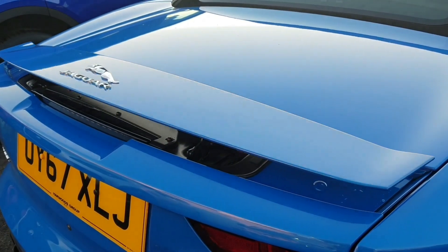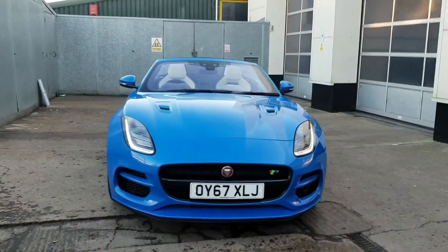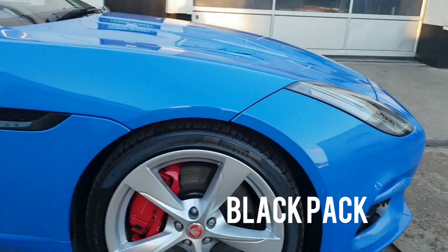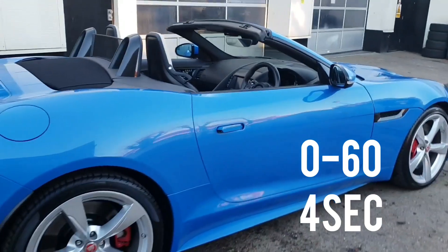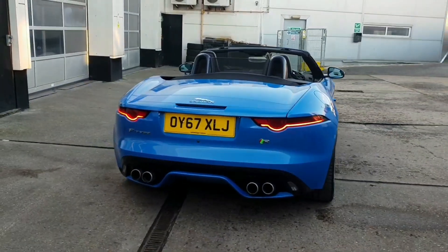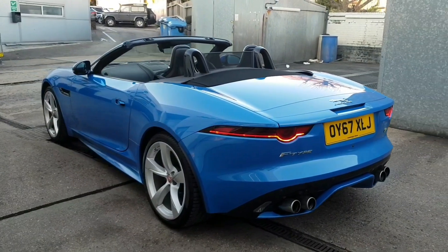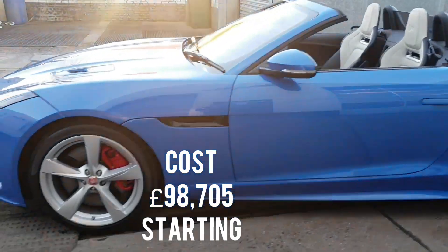This week we're looking at the Jaguar F-Type, probably one of the most beautiful sports cars around. The F-Type is a humble, classy looking sports car — not only that, it sounds absolutely amazing if you haven't heard one already. This Jaguar is perfect for me: it's convertible, it's got the ultra blue metallic paint, and it's got the beautiful light oyster interior with the performance seats.